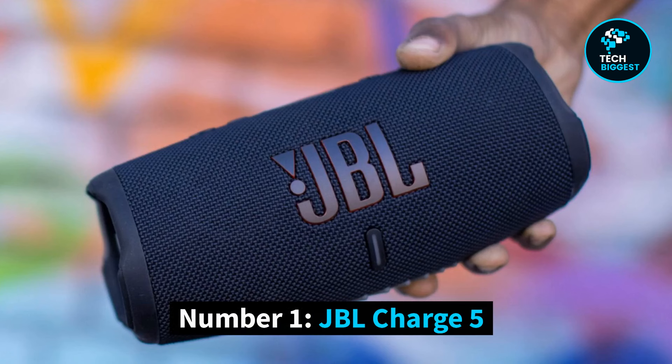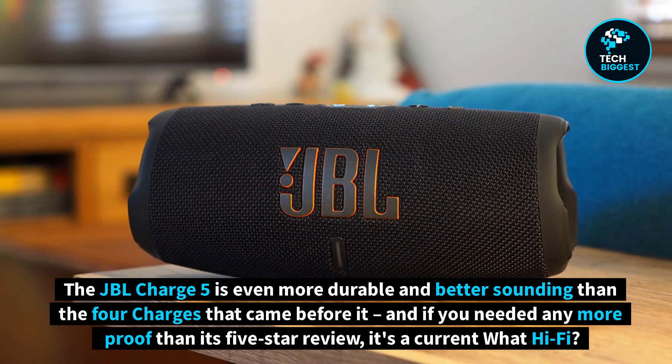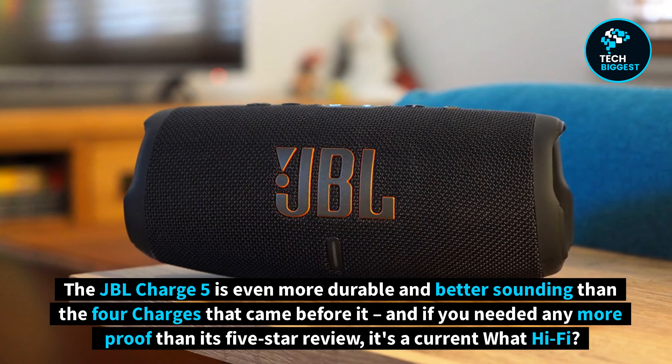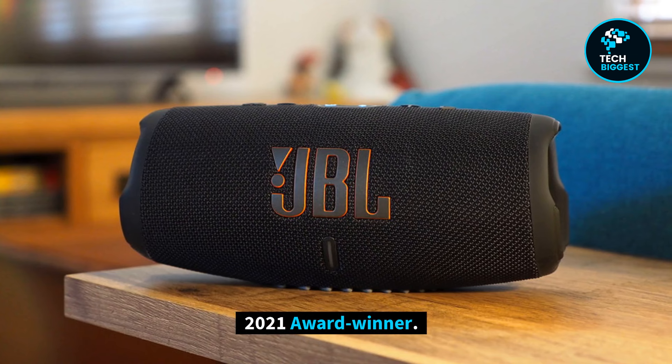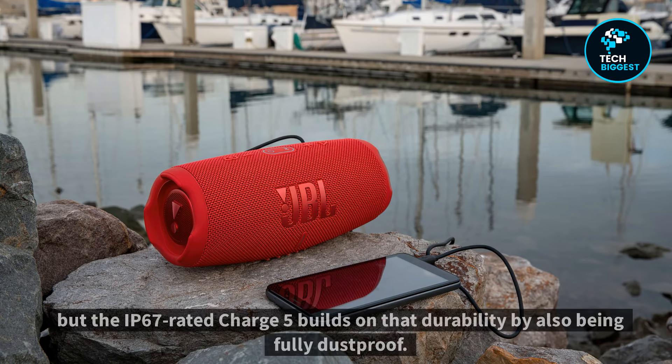Number 1: JBL Charge 5. The JBL Charge 5 is even more durable and better sounding than the four charges that came before it. If you needed any more proof than its 5-star review, it's a current What Hi-Fi? 2021 award winner. The Charge 5's predecessor carried an IPX7 rating, meaning it could handle being submerged in water to a depth of 1.5 meters, but the IP67-rated Charge 5 builds on that durability by also being fully dustproof.